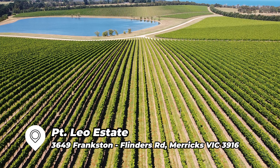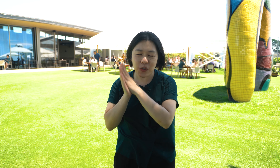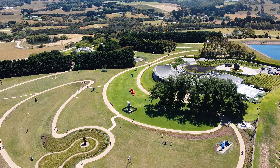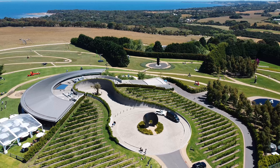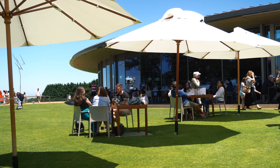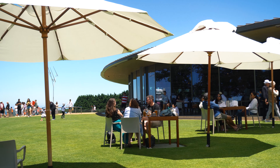And here we are at the first spot — this is the Point Leo Estate. This is a winery and you can find some seriously good wines here. We have mentioned this estate before in our previous video for the sculpture park, but right now we are going to cover the winery and have lunch. Look at this beautiful view of the estate. We are seated in the outdoor dining area.